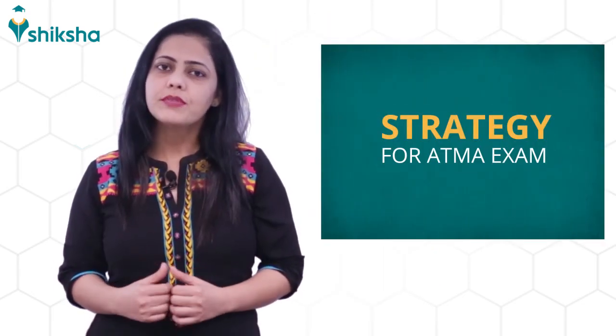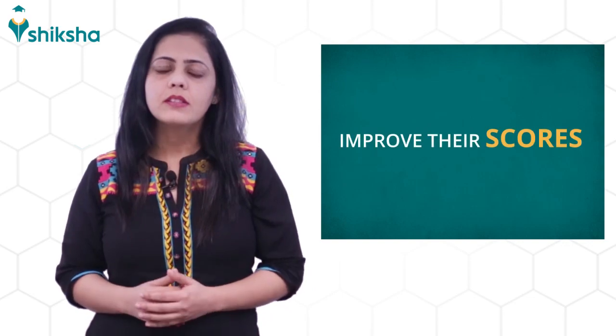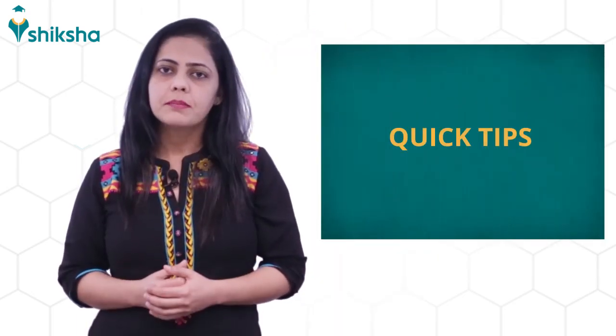Hello everyone, welcome to shiksha.com. Today in this video, we will talk about the exam strategies for the ATMA exam. ATMA is conducted five times in a year, and this gives an opportunity to experience and improve their scores for securing admission in top MBA colleges. As the ATMA May exam is near, Shiksha brings you a few quick tips on how to prepare for the exam.